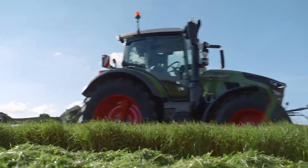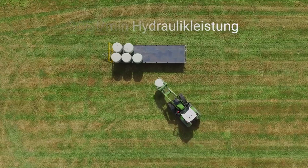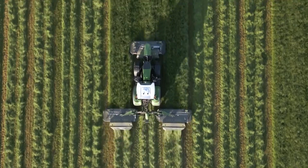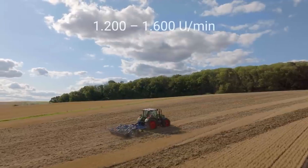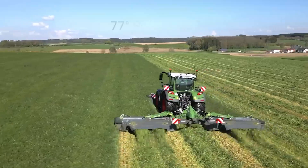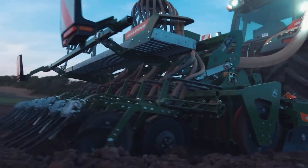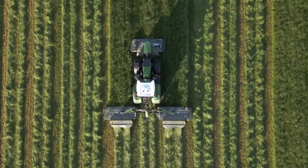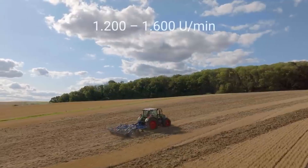Furthermore, we have the Fendt 600 Vario, coming from Germany's Fendt — one of the globally influential players in the field of agriculture. What distinguishes the 600 Vario is its versatility; it is multifunctional and fits a wide variety of tasks from fieldwork to transport. Its Vario transmission is a core feature offering smooth power and efficiency, making it one of the best machines for farmers.